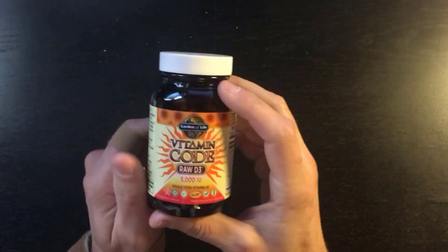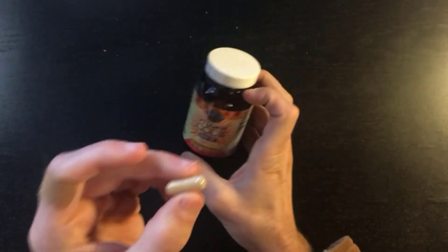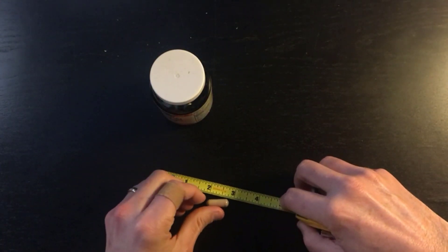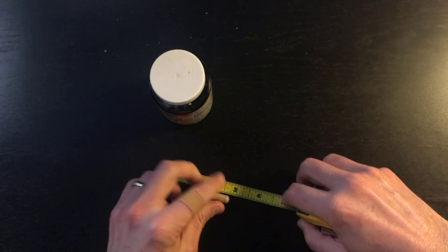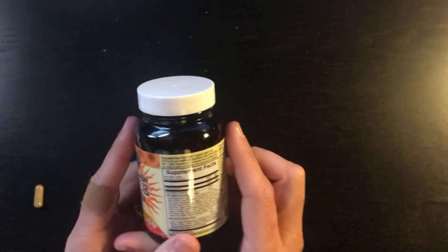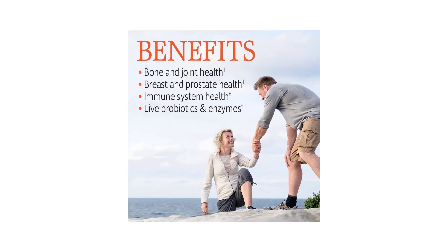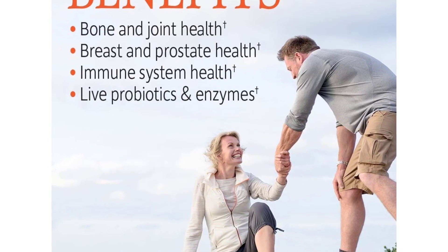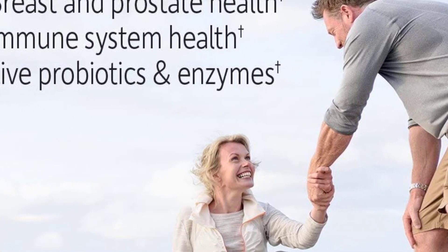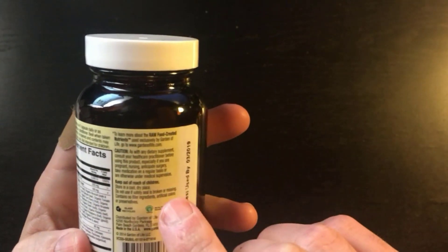Vitamin Code Raw Vitamin D3 is different from any other vitamin D nutritional supplement available today. In following with the Vitamin Code philosophy, Raw Vitamin D3 is a gluten- and dairy-free whole-food vitamin D complex delivered in a base of organic green cracked wall chlorella with live probiotics and enzymes, and no binders or fillers. More importantly, Vitamin Code Raw D3 is a raw source of vitamin D3.